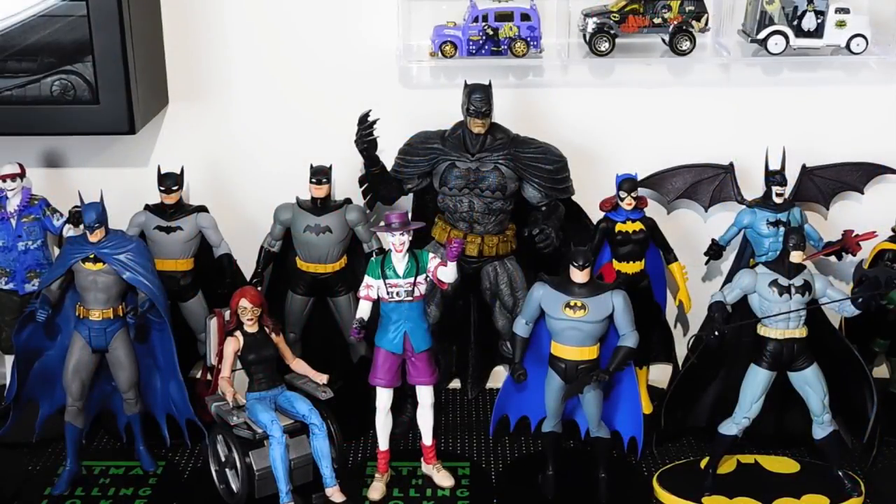Here we have a DC Direct Killing Joke Batman based on artwork by Brian Boland. Behind him is the DC Collectibles Darwin Cooke Designer Series Batman figure right next to the DC Direct New Frontier Batman, also based on artwork by Darwin Cooke. Right in front of them is a custom Oracle figure — basically just a Marvel Legends Mary Jane Watson figure where I touched up paint, made custom glasses from thin wire, and dry brushed her jeans with light blue acrylic paint. Her wheelchair came from a Toy Biz Professor X figure I bought for $4 at a local comic book shop. Next to her is a DC Direct Killing Joke Joker. I did a review of the Killing Joke comic and all these figures on my channel, so check that out after watching this video.